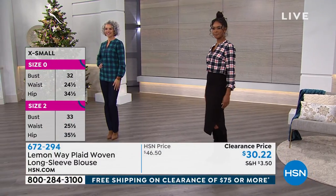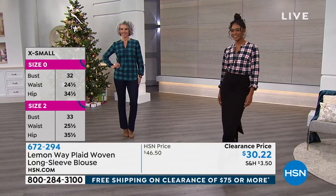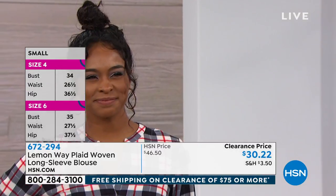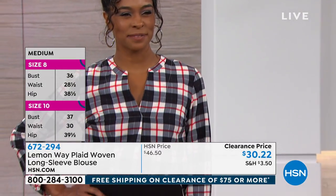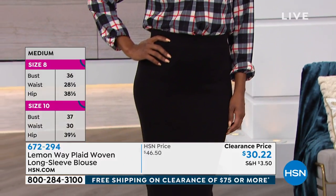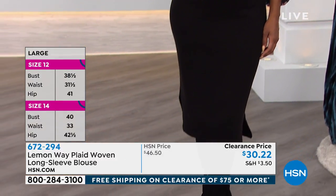It does draw the eyes in. Look at how sassy it is — Donya put it on with a skinny skirt, a slim sleek skirt. That is so beautiful, isn't it? She dressed it up, and you typically may not think 'I'm going to dress this plaid up,' but there you go. That's a cute little look.